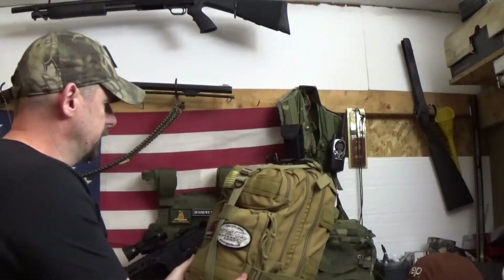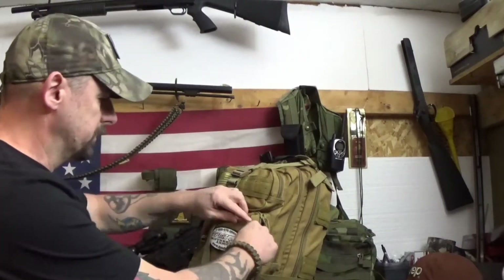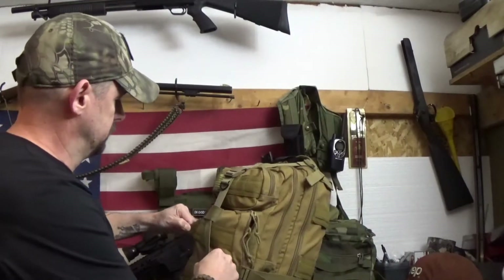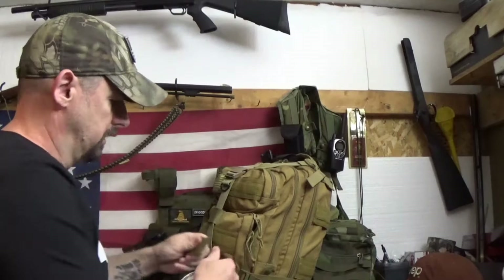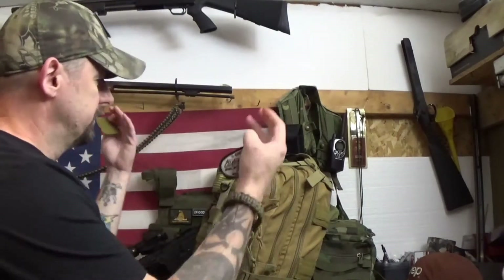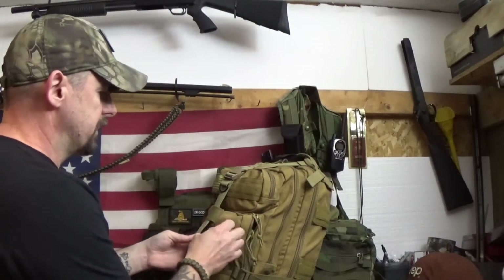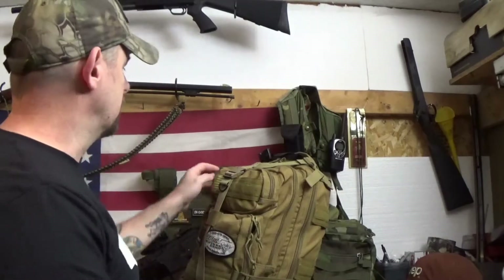Now if I was caught in a situation where I was trying to go, I'm never gonna be gray man — I don't believe that I can really fit in that much. But if I was going to try to blend in a little more, I'd probably remove my DPMS patches and maybe even this Fox Tactical patch — just try not to bring so much attention to myself. Those are velcroed on, they can come right off, and you're not selling out on any of your beliefs or ideals. You're just wanting to be unnoticed and get home to your family.